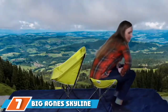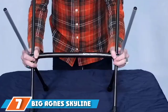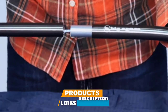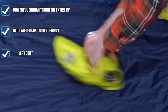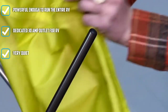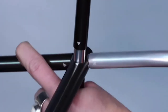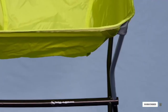Moving on to number 7 with the Big Agnes Skyline UL Chair. Big Agnes is known as the mother of comfort, and the Skyline UL Chair certainly lives up to that reputation. This chair is the most supportive of all the compact chairs we tested and sits at a more comfortable height. It could even be used on short backpacking trips, making it a great value for the money. If lugging around a large camp chair doesn't appeal to you, the Skyline UL is a great alternative.